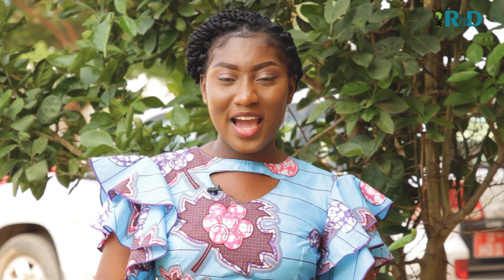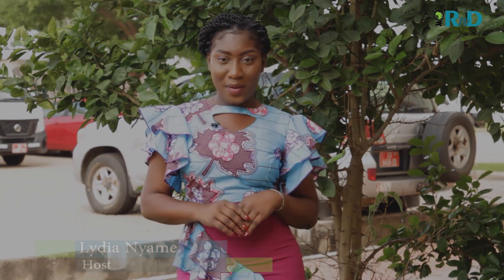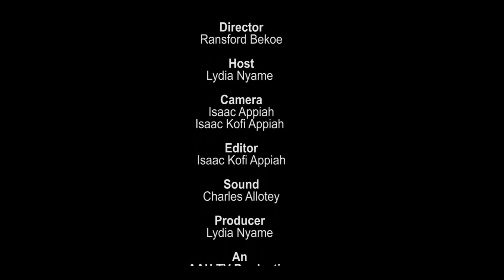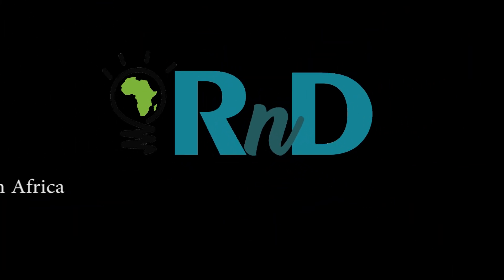This has been an interesting, educative, and revealing episode on the R&D Africa program on AAU-TV. Follow AAU-TV on Facebook and on YouTube at the Association of African Universities for more content and programs. My name is Lydia Nyame, and until next time, it's a wrap. Thank you.